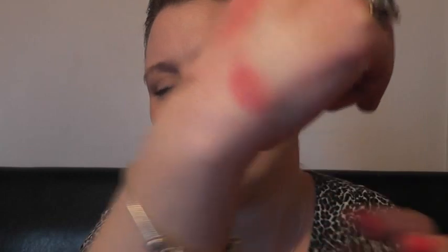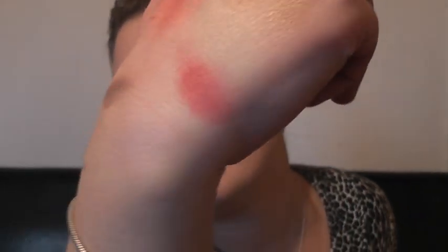Then we have a Stila Convertible Colour in Jewel Lip and Cheek Cream in the colour Orchid. In the pan it looks like a berry red, on the finger it shades out into a berry colour — absolutely gorgeous. I love it, and I'm really excited to use it even though I haven't actually tried it yet.